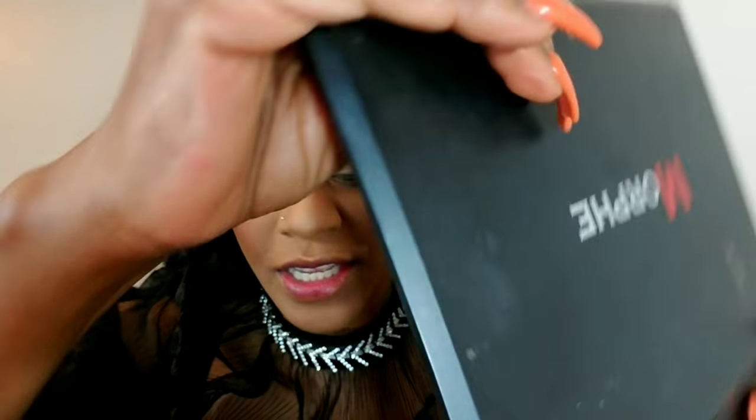Now for the eyes — I'm doing the eyes very simple. This look is about the skin, the lips, and the lashes today. You don't have to do anything crazy to your eyes. Don't always feel like you have to wear shadows and things like that.